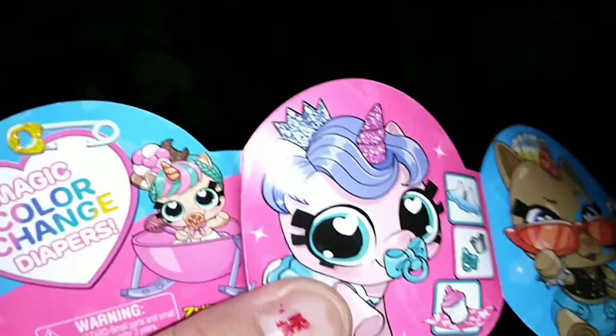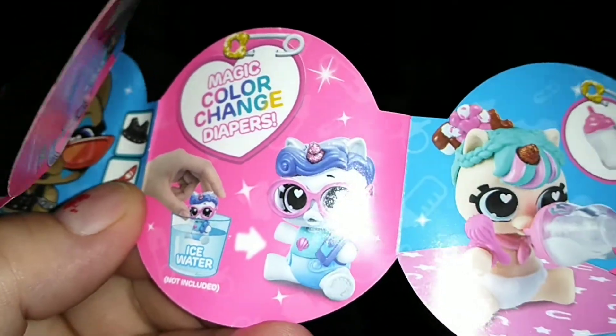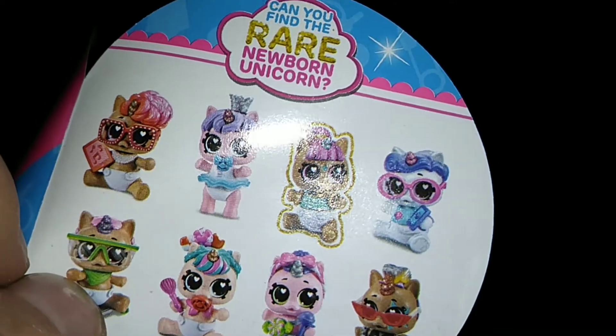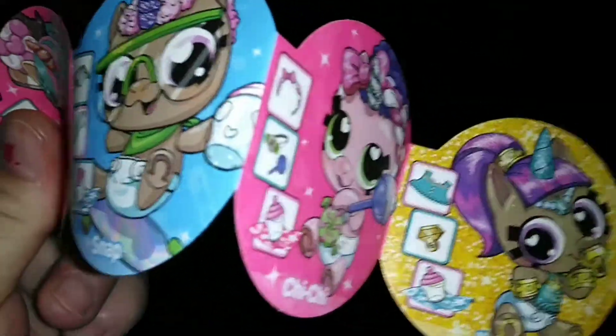It says magic color change diapers. You have Melody, you have Rocco. The diapers change in ice water — ice water not included. That's kind of cool. Magic bottle. Oh, it looks like we have a crib as well. This is going to be cute, guys. We also have Pearl D, Zade, Candy, Snap, Chi-Chi and Jinx. The big slices are blue and the three smaller slices are pink.